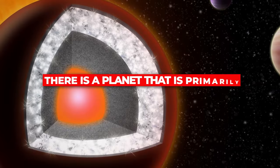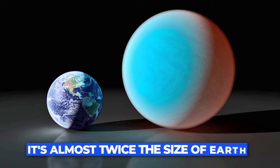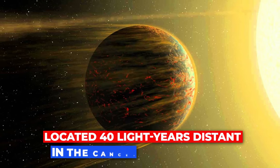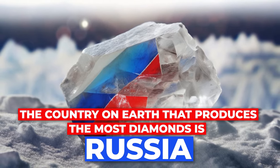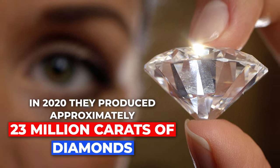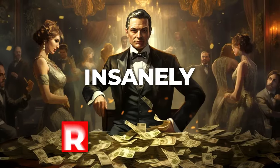There is a planet primarily comprised of diamond — it's called 55 Cancri e, and it's almost twice the size of Earth, located 40 light years away in the Cancer constellation. The country on Earth that produces the most diamonds is Russia; in 2020 they produced approximately 23 million carats. But just imagine if we could get our hands on the 55 Cancri planet — we would all be insanely rich.